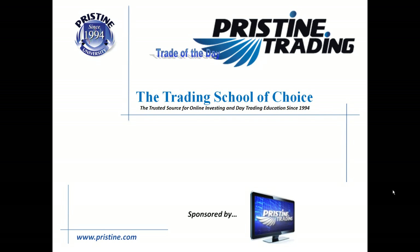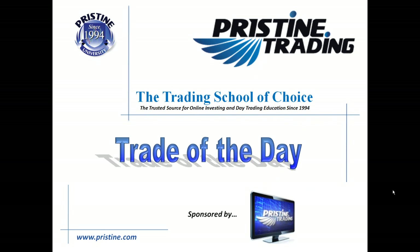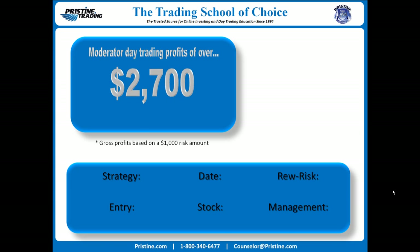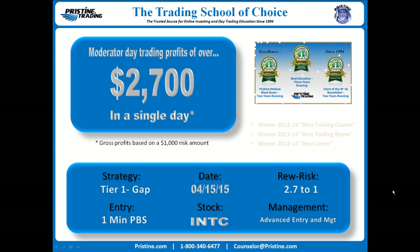Hi everyone and welcome to this edition of the Trade of the Day, sponsored by Pristine Trading. For this particular day, the stock was Intel INTC. This is a $2,700 gain based on a $1,000 risk amount, or a 2.71 reward to risk. This was from April 15th.